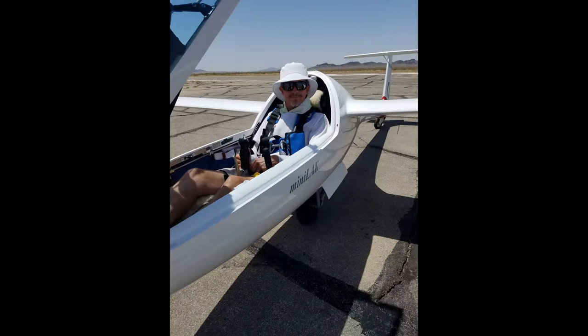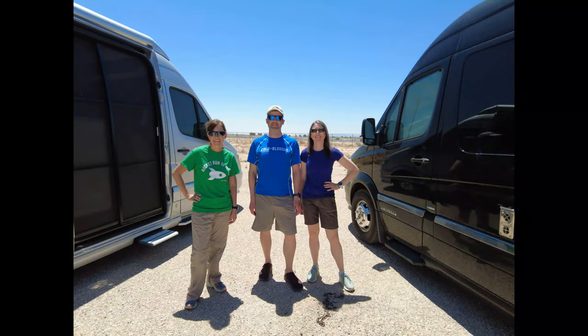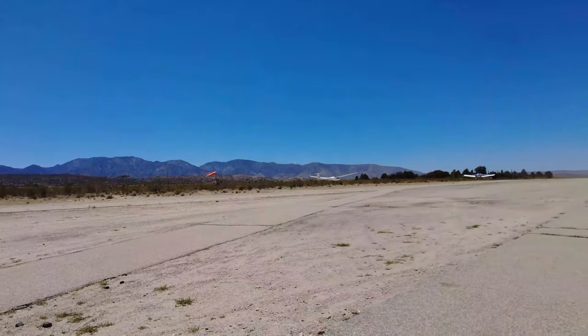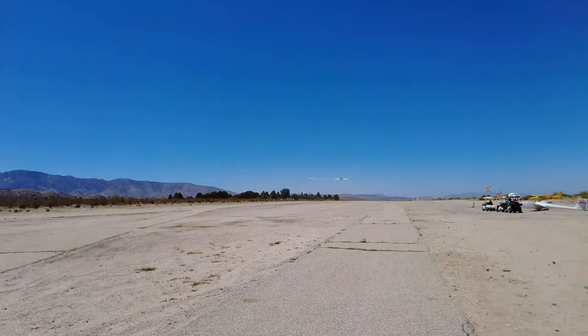Eric, our pilot, has challenged himself to fly all the way across the country in his sailplane in a series of connected flights. His wife Julie, Tim and I work as his crew. Join us as we soar, drive, and camp across America.